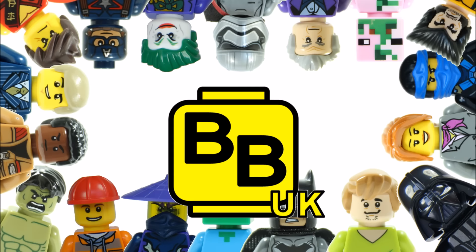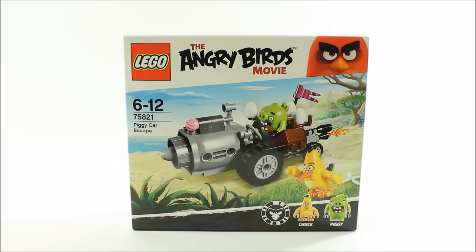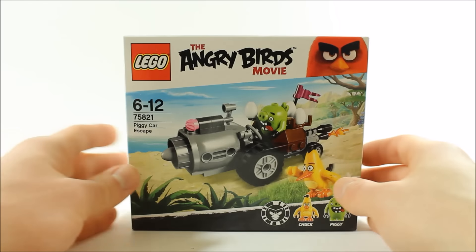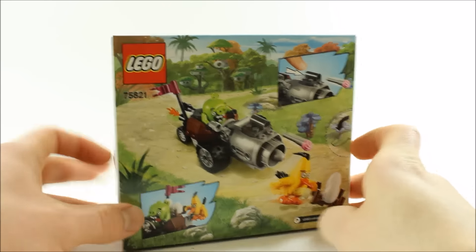Hello, it's Brick Bros UK and we have the Angry Birds Movie set Piggy Car Escape 75821. This is our first review of the sets based on the upcoming Angry Birds Movie and it's the cheapest set, costing £11.99, $12.99 and €14.99. The graphic looks cool with Chuck chasing the piggy car, and if we turn it over there are a few images of the set's play features.